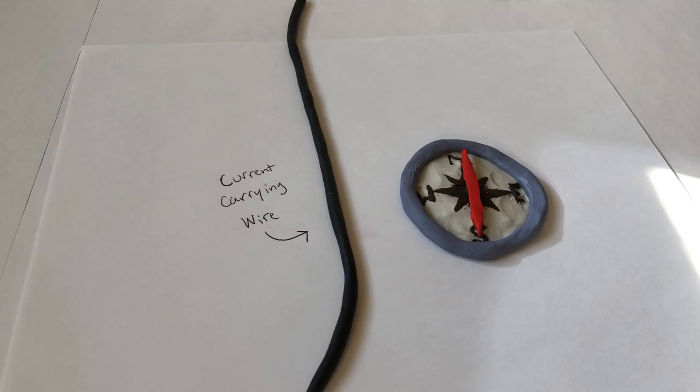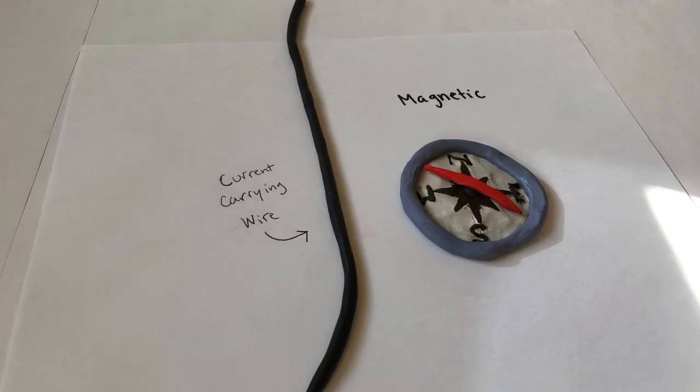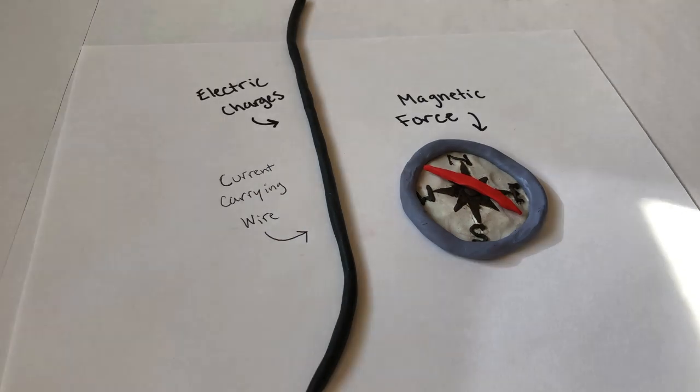For a while, scientists thought that these two forces were completely separate from one another. But thanks to Albert Einstein, we now know that these two forces are intertwined due to special relativity. In the 19th century, Danish scientist Hans Christian Orsted noticed something strange. When he ran an electric current through a wire, he noticed that a nearby compass needle deviated towards the wire. Compasses move in accordance to a magnetic force, so why would an electric current going through the wire cause the compass to deviate? As it turns out, an electric current through a wire actually creates a magnetic field around that wire.